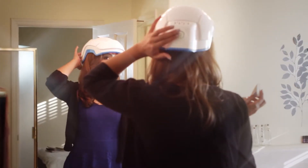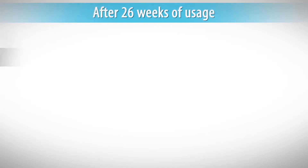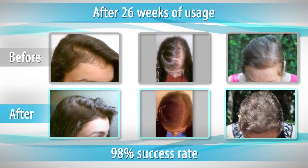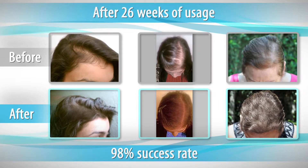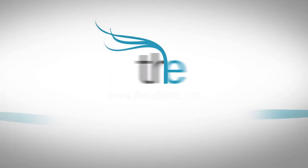It's an easy-to-use, one-touch, rechargeable system for only 20 minutes a day, two times a week. With an incredible 98% success rate, the Theradome Laser Helmet combines clinical results with convenient home use. Get this groundbreaking technology today at theradome.com.